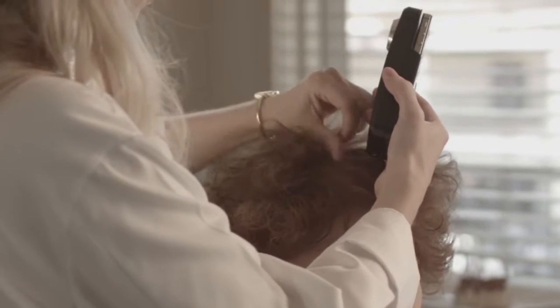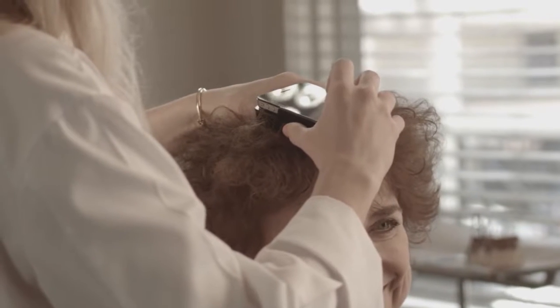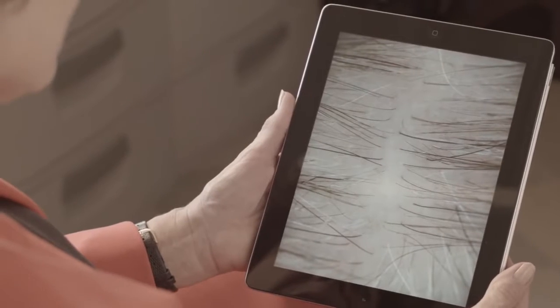Women always hold on to the frontal hairline — this frontal hairline always stays intact. The issue for women is the density behind the hairline, and that's what can be very frustrating, obviously — that see-through appearance. Women are very troubled by that.